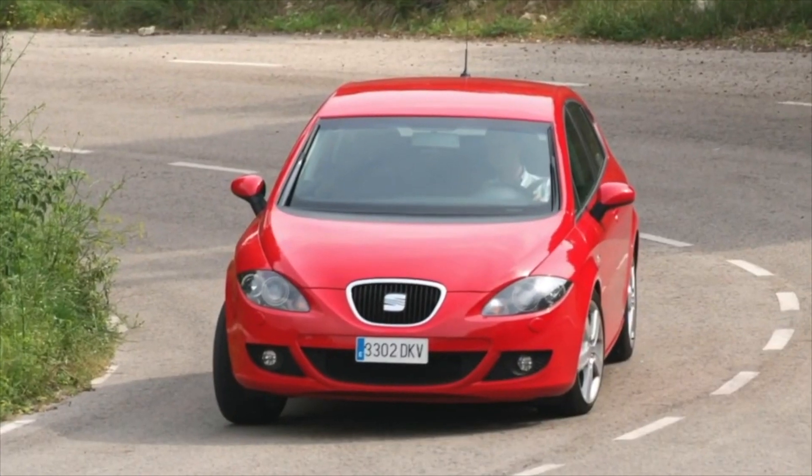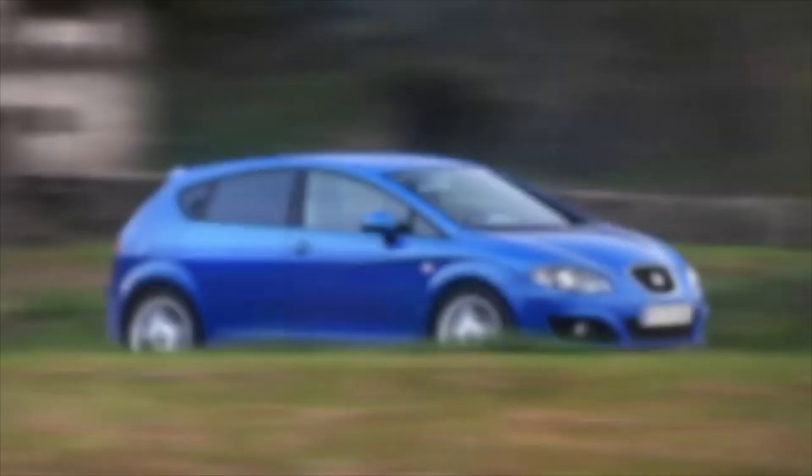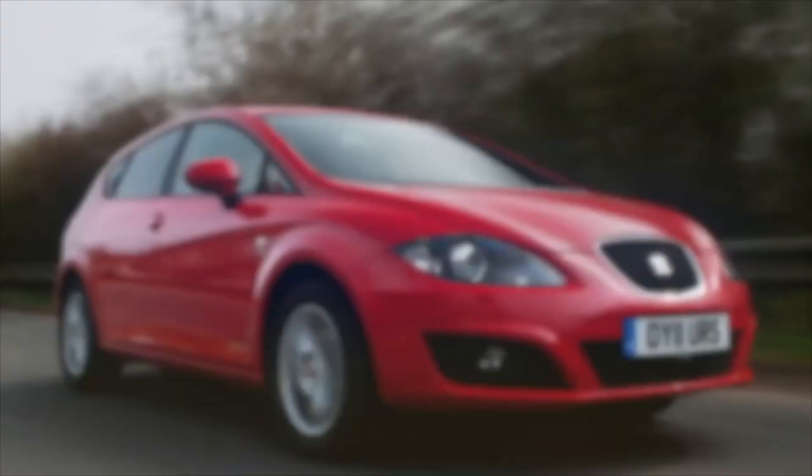Despite the fact that there are no special complaints about the quality of the paintwork and corrosion resistance, it is recommended to pay special attention to the condition of the body elements before buying. The car has a reputation as a sport and dynamic car, so it was mainly bought by young riders who often became participants in minor accidents. Of the troubles inherent in the paintwork, it can be noted the swelling and peeling of the paint on the trunk lid, most often in the area of the lamps.